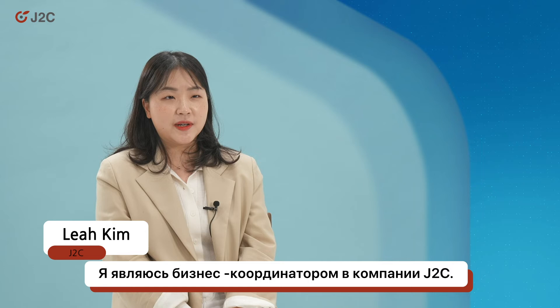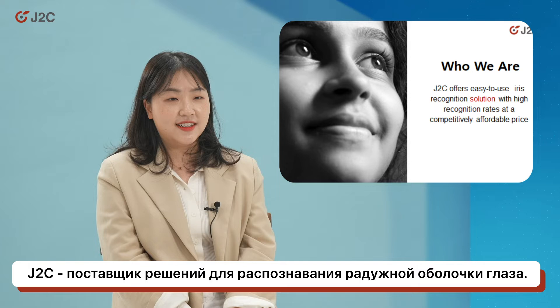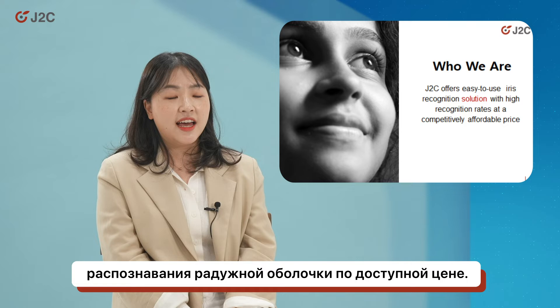Hi, I'm Leah Kim. I'm a business coordinator in J2C. J2C is an iris recognition solution provider. It provides safe, accurate, and easy to use iris recognition solutions at an affordable price.